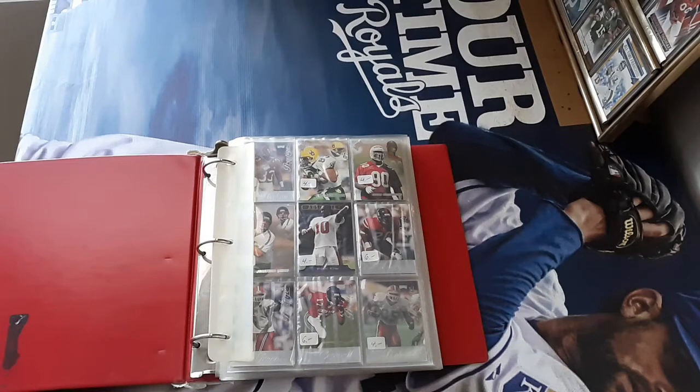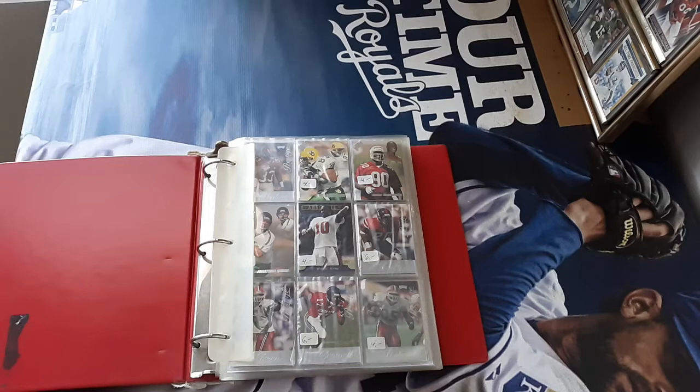Hey guys, Caleb's Cards here, coming at you with a new video going through a binder that I bought at the antique mall last weekend when I took my sister over that way. I decided to stop in that one antique mall in North Glen, Old Wagon Antiques. It had been about three weeks to a month since I last been there and I found a couple binders that I thought were worth picking up.